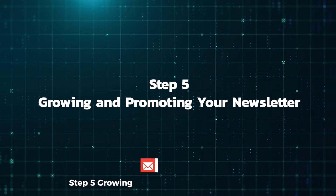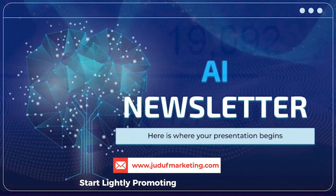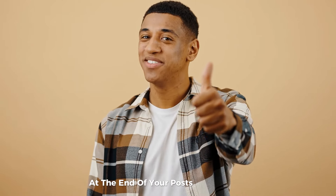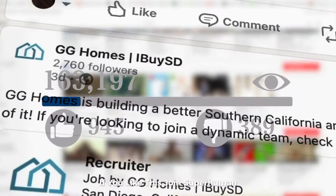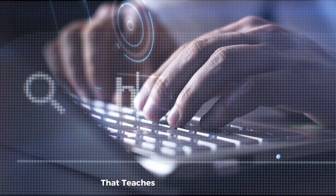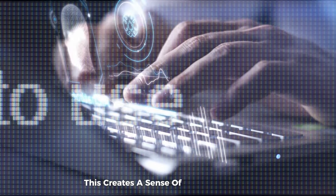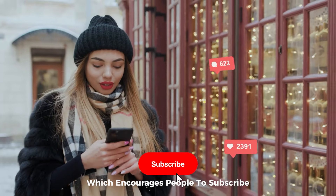Step 5: Growing and promoting your newsletter. As you grow your following, start lightly promoting your AI newsletter. A good strategy is to include a call to action at the end of your posts. For example, Zane's posts often end with: "If you like this, join Superhuman, my newsletter with 375,000 readers, that teaches you how to use AI to boost your productivity." This creates a sense of value and FOMO — fear of missing out — which encourages people to subscribe.